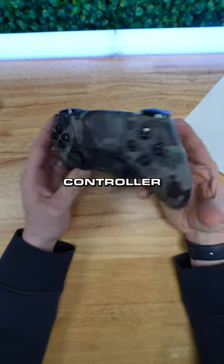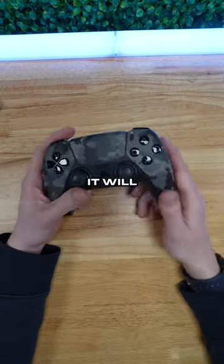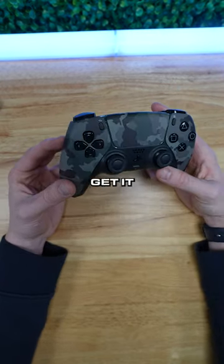That way, anybody looking for a two-button mouse click trigger controller can get it ASAP. So 24-hour doesn't mean you'll get it in 24 hours — it means it will ship out of our office within 24 hours. Depending on your shipping method, if you pay for overnight, you could get it in two days.